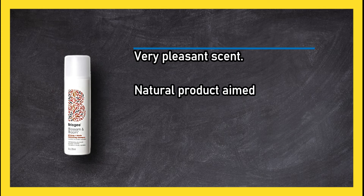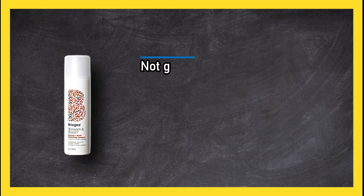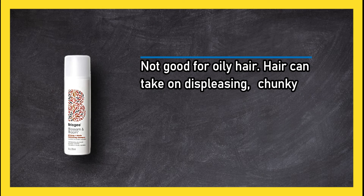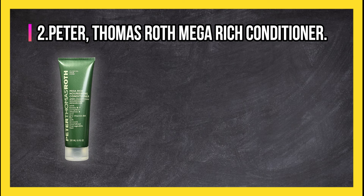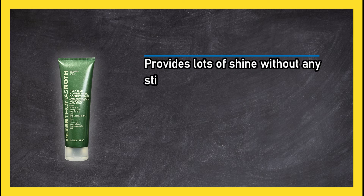It is a natural product aimed at plumping up thinning and fine hair. However, it is not good for oily hair, and hair can take on a displeasing chunky texture. At number two, Peter Thomas Roth Mega Rich Conditioner provides lots of shine without any sticky residue.